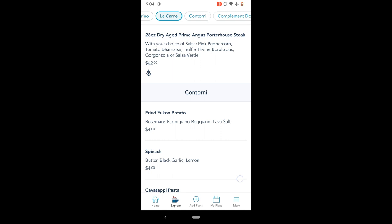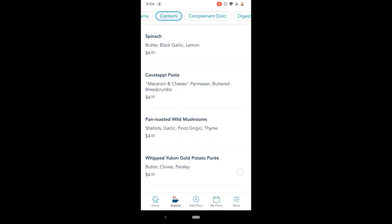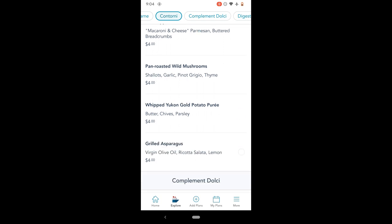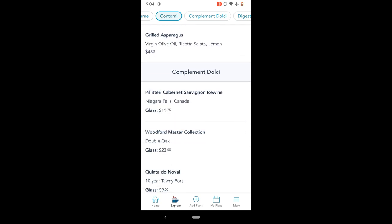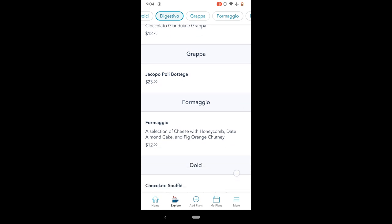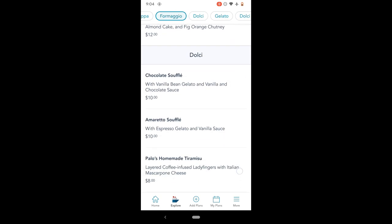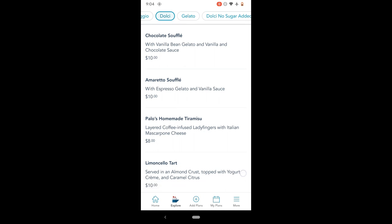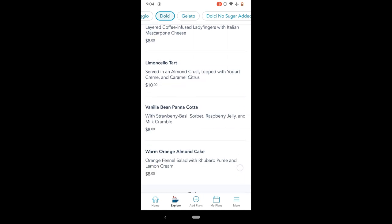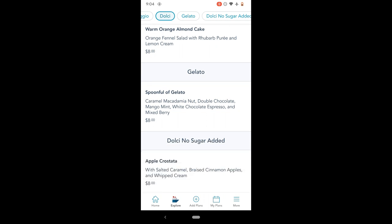They also have sides available to share among the table. We tried the asparagus — it was very good. Next time I think I would get the wild mushrooms because the mushrooms on the pizza were so good. They have a long list of after-dinner drinks for an extra charge, as well as a cheese plate and desserts. They will come to you mid-dinner to ask if you want the soufflé, since those are cooked to order and take 20 to 25 minutes.